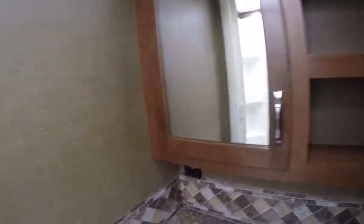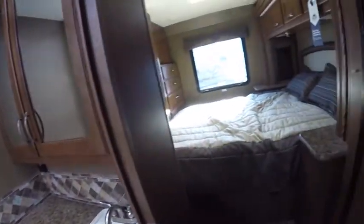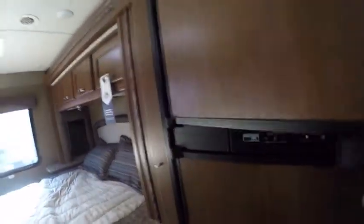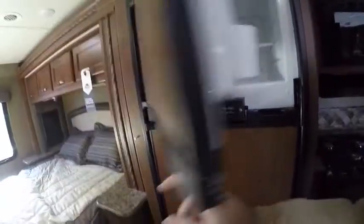Looks like this has had some leaks down there — something's leaking. It's been winterized. There's a skylight, and you could stand up in it. Not a fantastic fan, but there is a fan.